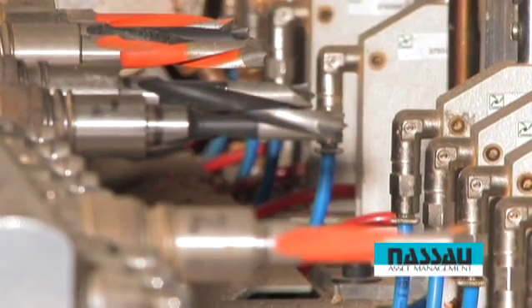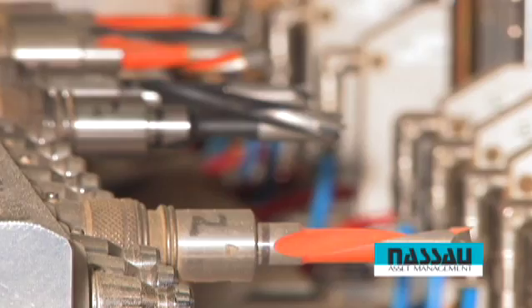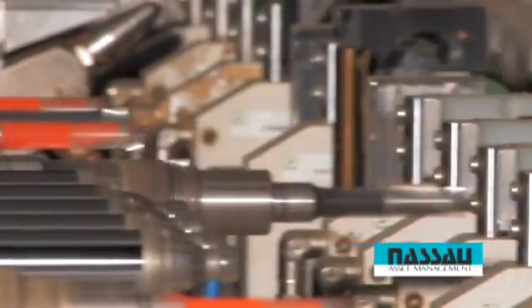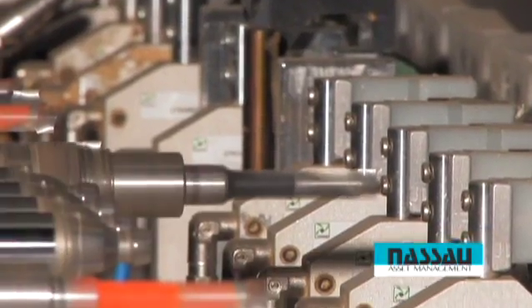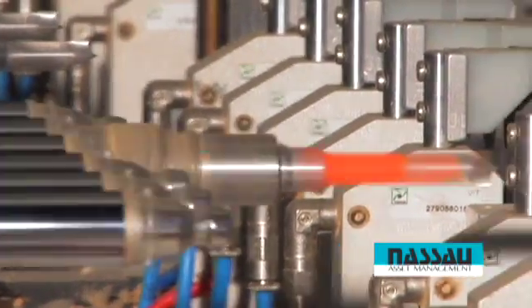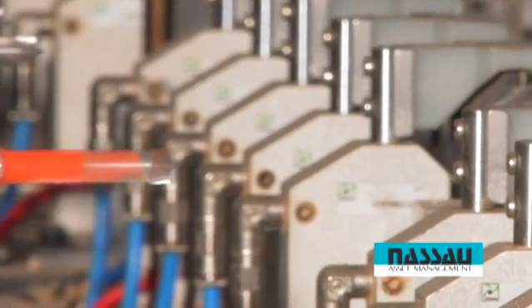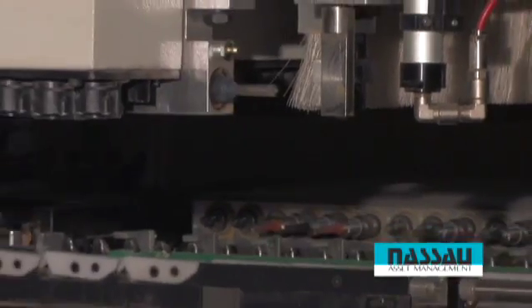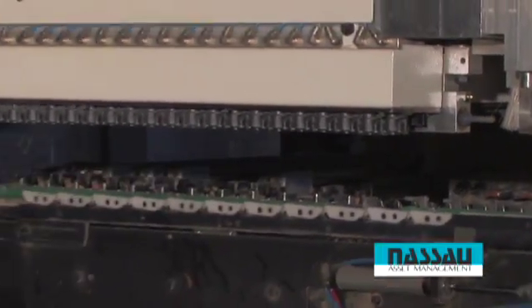This Author model 912 CNC machining center is a dual head point-to-point feed-through boring machine with dowel inserting. Also available is a Morbidelli Maros computer-controlled auto loader system.